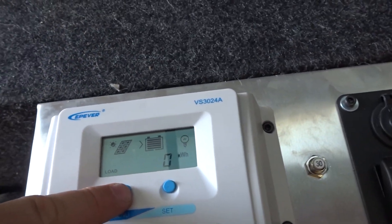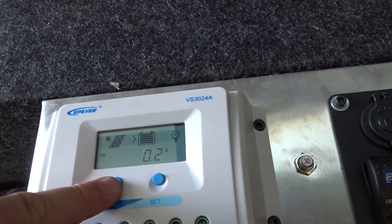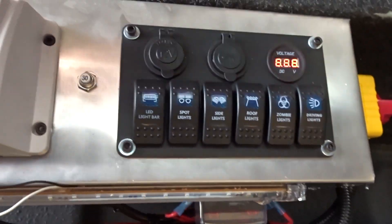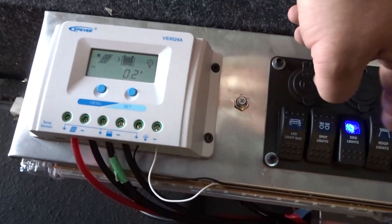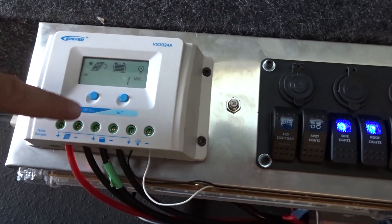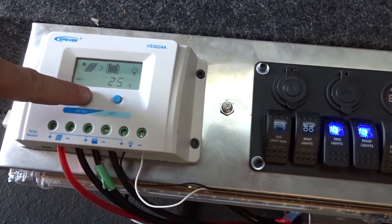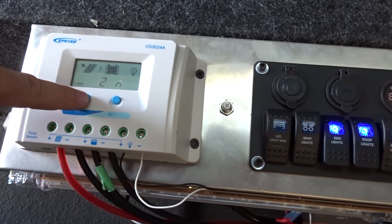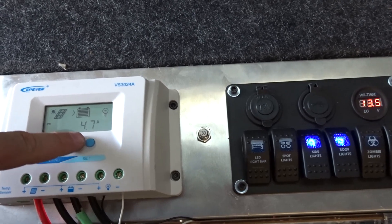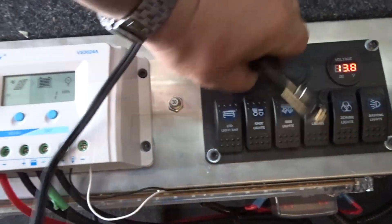We're fully charged — 20 volts coming off the panel, only 0.2 amps. Turning the lights on, we can see the load increase — 14 volts, 4.7 amps. Turning those off and we drop right back down. That's awesome. Now let's plug the cooler in.